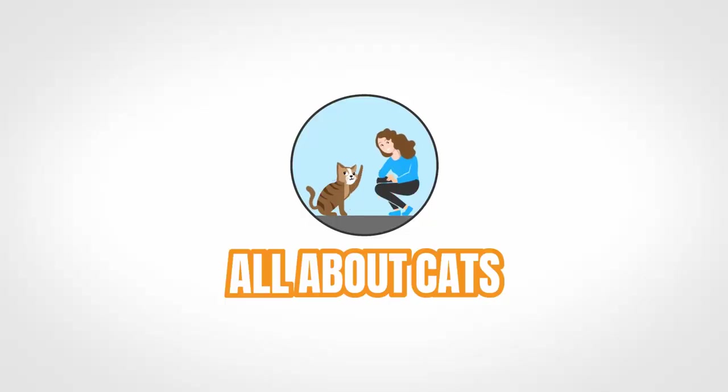Hello, everyone. It's Mallory here with All About Cats. And in this week's video, we're taking an in-depth look at Nekoichi's Extra Wide Elevated Cat Bowl. So if you've been keeping up to date with the All About Cats channel, you'll know that last week's video was on the top six best cat bowls.